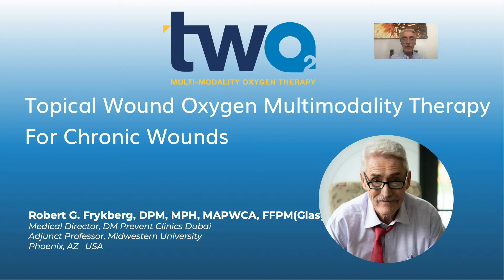Hello, this is Dr. Robert Freiberg and I'm happy to be with you today to present this brief overview on topical wound oxygen multimodal therapy for chronic wounds. I've been using this modality for a number of years now, and our experience in concert with the great clinical data that we've recently obtained should convince you that topical wound oxygen therapy can be a very advantageous management strategy for your chronic wounds.